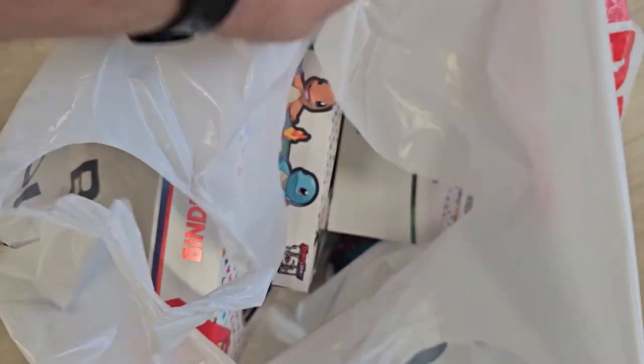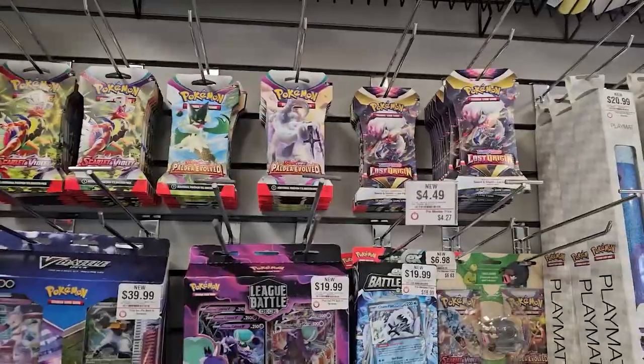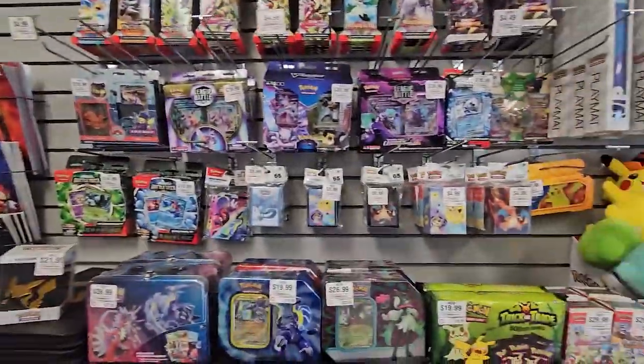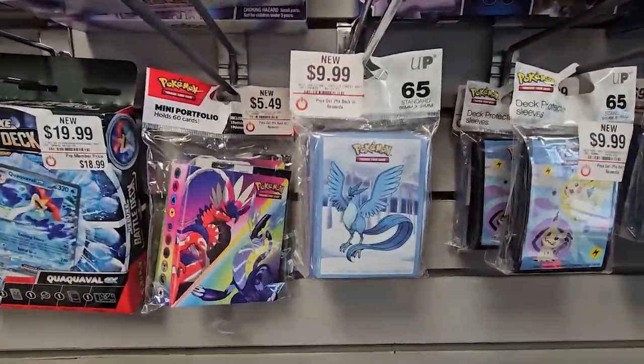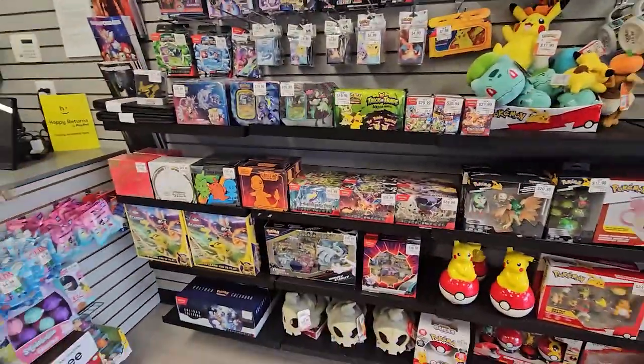All right, so we got a bunch of goodies. I ended up picking up one of the ETBs. I got four of the booster bundles and then one of each — the binder collection and the posters, so that's awesome. They do get a lot of other stuff here too: Lost Origins, Obsidian Flame, Scarlet and Violet as always. They still got some cool sleeves. I really do like those Articuno sleeves, but yeah, we got exactly what we were looking for, so now let's continue our hunt.